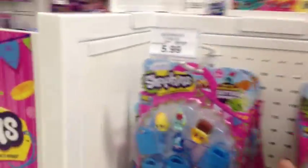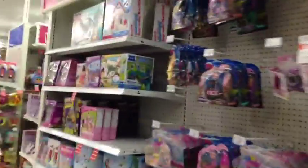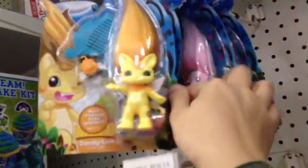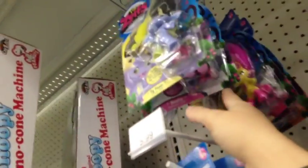Shopkins — cool. Yeah, they restocked finally. Okay, so I know they have some Zelfs over here, so let's go check. Those look like the ones I have already. But they definitely have a lot more than they usually do, so that's awesome. But none new that I need.